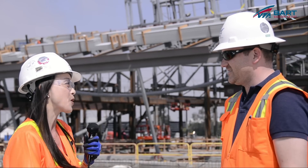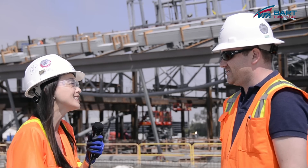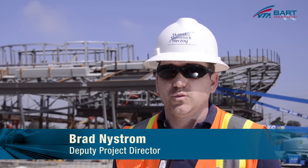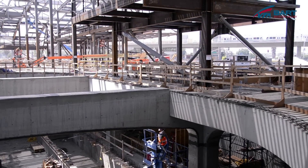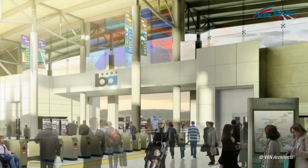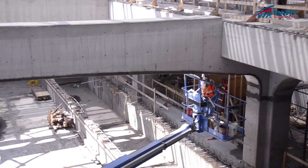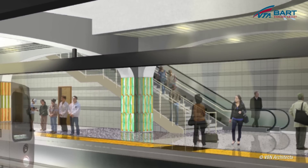Brad, crews have been working underground for many years now and finally we're seeing some above ground construction efforts. We have been out here for over three years. We started with demolition operations and then moved into major excavation and trench construction. We've recently placed the concourse concrete — this is where the riders are going to access the BART Station at ground level to then go down into the trench to catch the BART train.